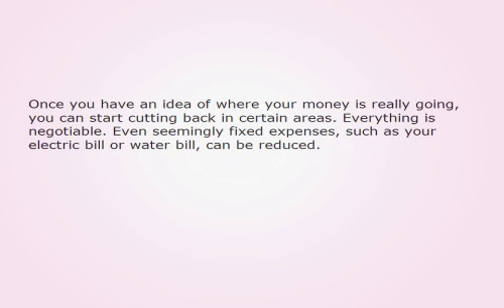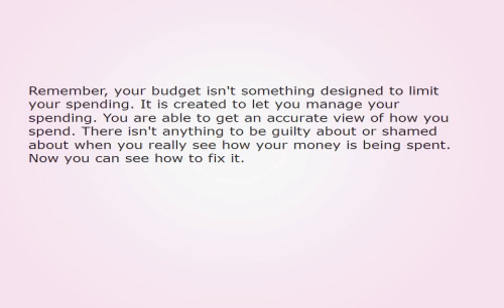Everything is negotiable. Even seemingly fixed expenses, such as your electric bill or water bill, can be reduced. Remember, your budget isn't something designed to limit your spending — it is created to let you manage your spending. You are able to get an accurate view of how you spend. There isn't anything to be guilty about or shamed about when you really see how your money is being spent. Now you can see how to fix it.